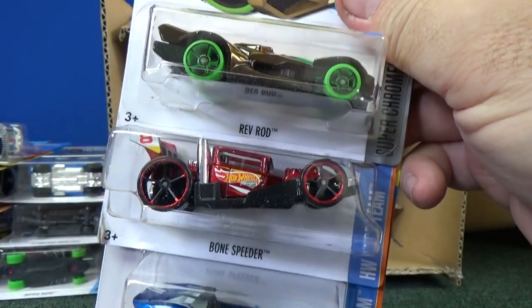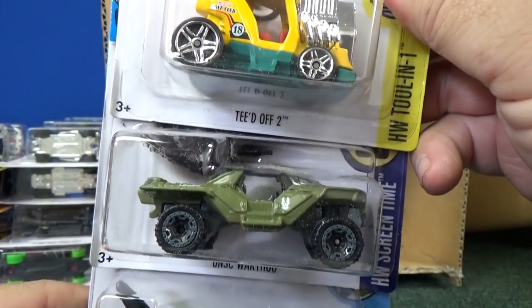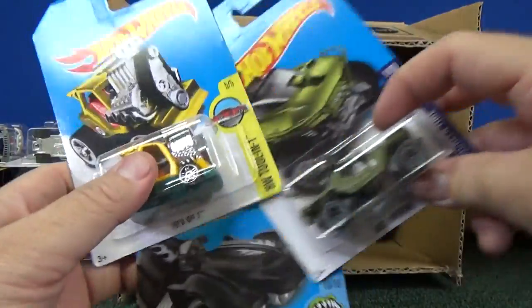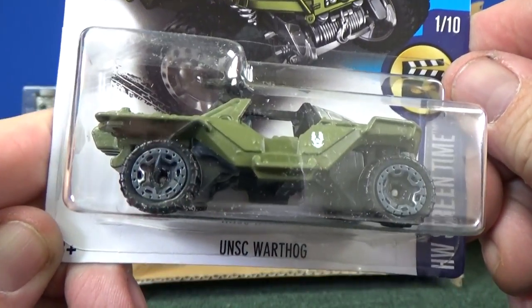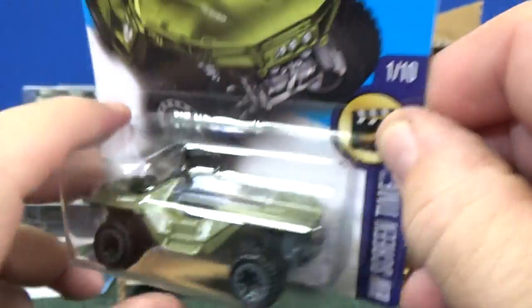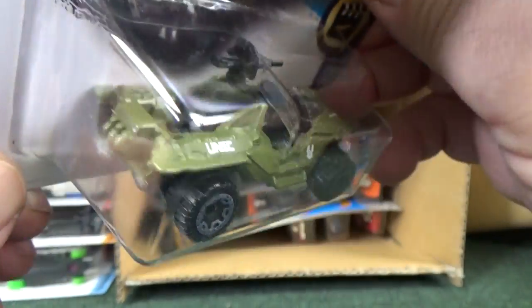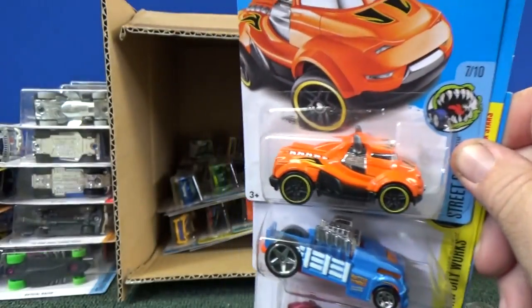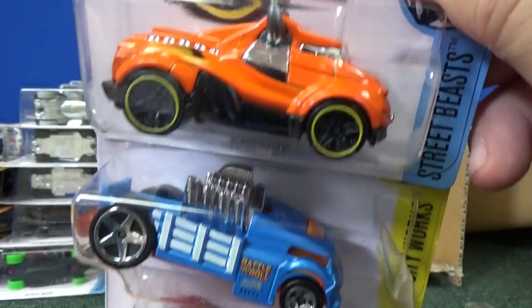Rev Rod. Bone Speeder. Carbonic. Teed Off 2. This is a good one — UNSC Warthog. And Perfect Speed — that was in the last case, so you've probably already seen my case unboxing video on that. Now you have the UNSC Warthog — very nice. This is from Halo. If you have an Xbox 360, maybe you're a Halo fan. I finally got my system set up at home again, so hopefully I can get some content on the Race Grooves Gaming Channel.